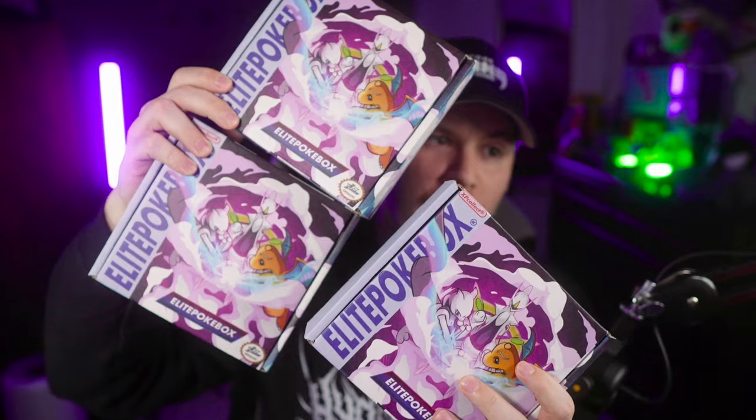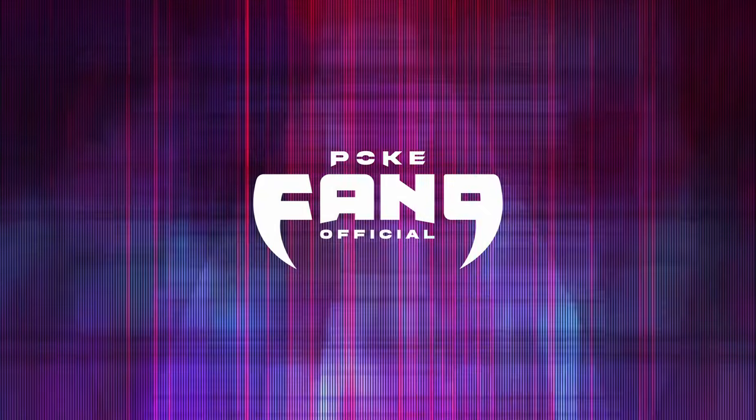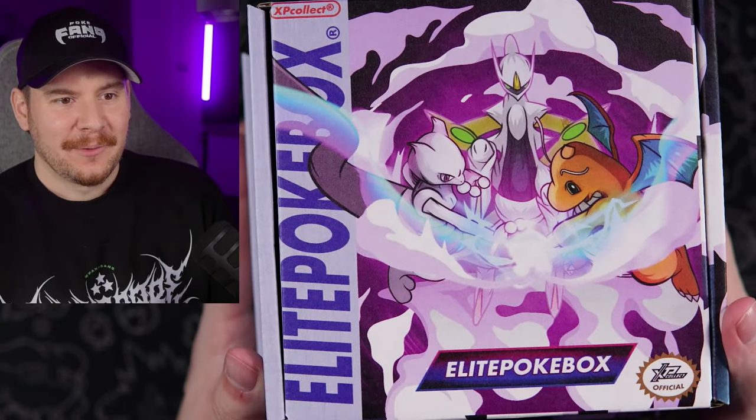I am a paying member of this for 30 months. I paid for all three of these boxes. I'd like to eventually get one for free to give back to somebody in the Fangang. Today we're catching up on the last three months of my Elite Pokebox subscription. If you're new here, my name is PokeFang and welcome to the Fangang. I don't know what order they came in, so it's going to be all over the place.